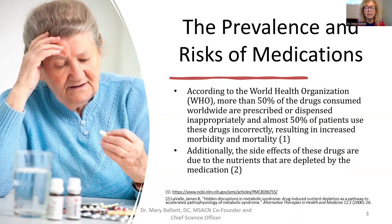The World Health Organization says that more than 50% of drugs consumed worldwide are prescribed or dispensed inappropriately, and almost half of all patients use drugs incorrectly. This can lead to sickness — morbidity — or even death, which is called mortality. We really want to know that the medication we're taking is helping us and not hurting us.